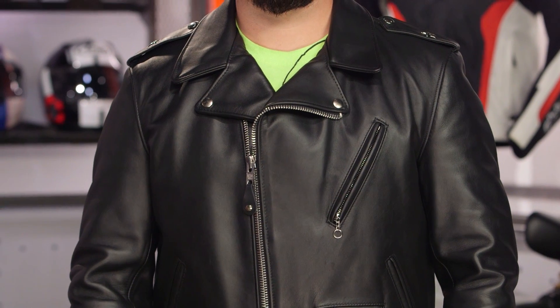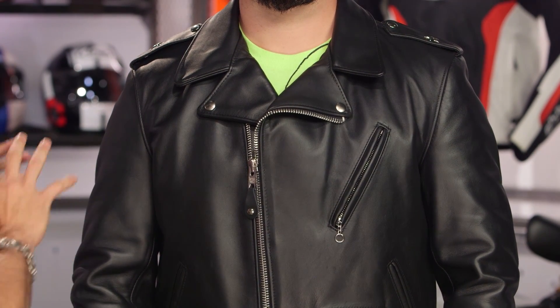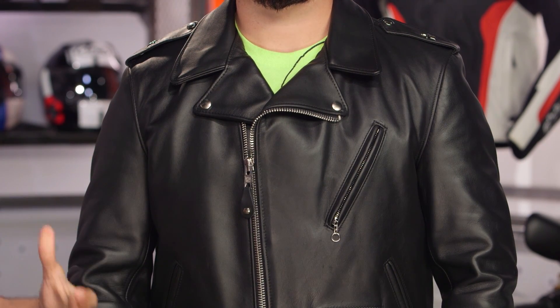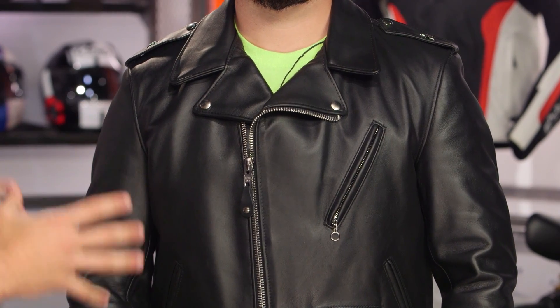Keep in mind there's no armor on this jacket and you can't add armor either — no CE armor. But you are getting 1.5 millimeter steer hide, which is heavy duty, and it's pull-up — a very premium leather. You see there's a minimization of seams on this jacket. What you're investing in north of the $700 mark is big panels of premium Horween leather, vegetable tanned out of Chicago, that come together and give you that really premium look. Not a lot of little stitching, not a lot of little panels.